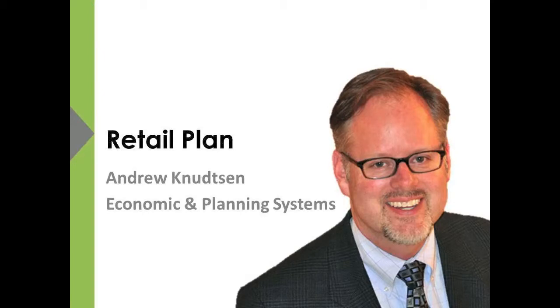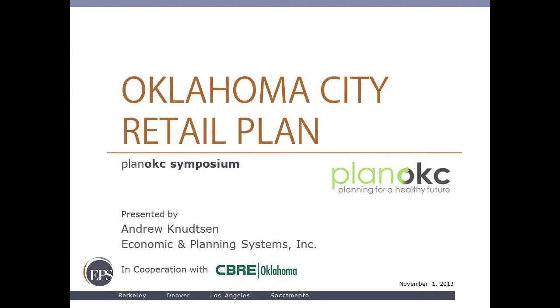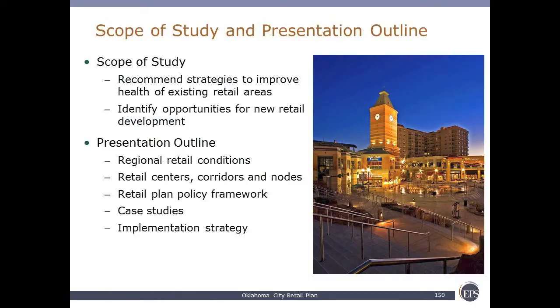Please welcome to the stage. Thank you for having us down here today. There's a lot of information and so we're going to dive in right here. What we're trying to do is really get on top of recommended strategies to increase the health of existing retail centers and figure out opportunities to expand retail.